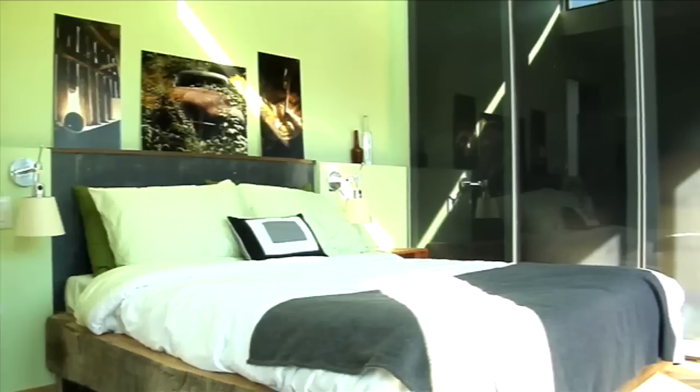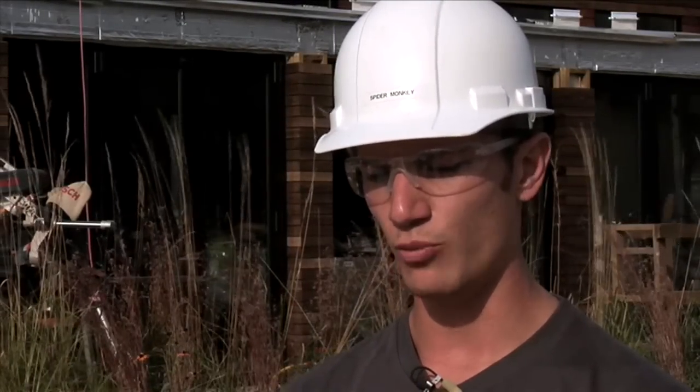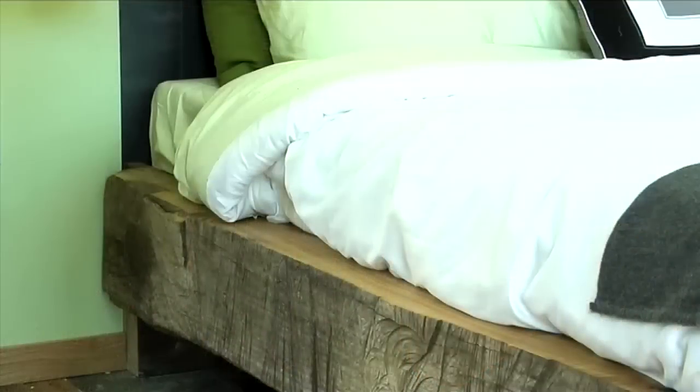Siding: heat-treated poplar — an inexpensive wood that's easy to work with. It's very soft, but by doing a heat-treating process to it, you allow it to become water-resistant and mold-resistant and able to withstand the elements.